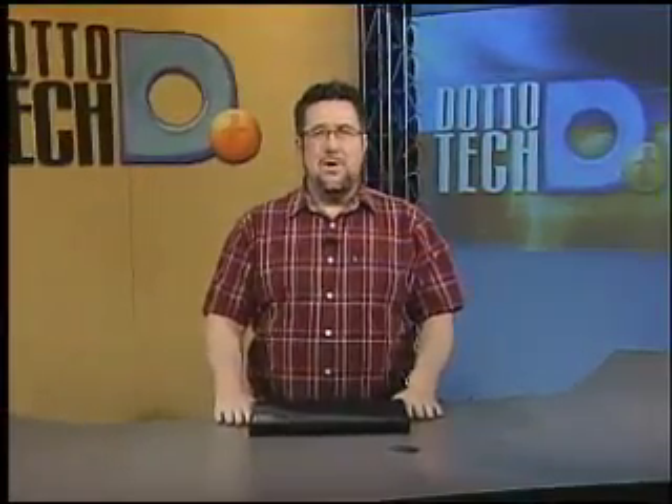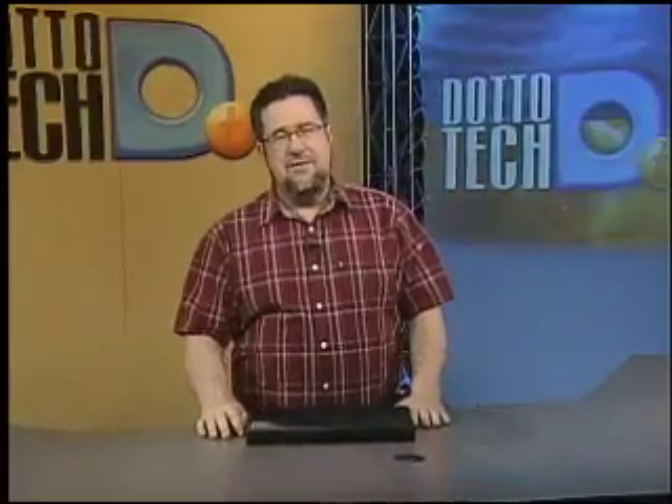Hello and welcome to DottoTech. We are focusing on the business side of life today. Colin Smith from Adobe will be joining us to share the latest developments in the world of Acrobat, and we're going to look at simplifying the process of preparing your taxes with QuickTaxWeb. But first up, the notebook world.